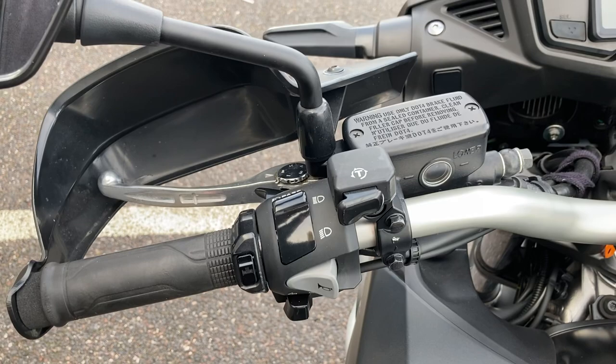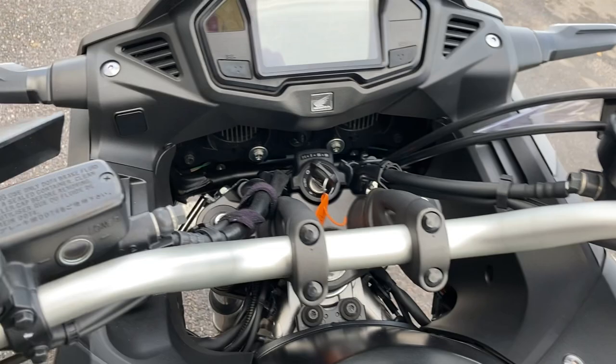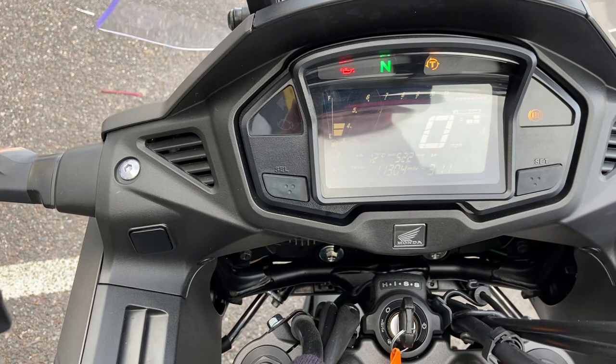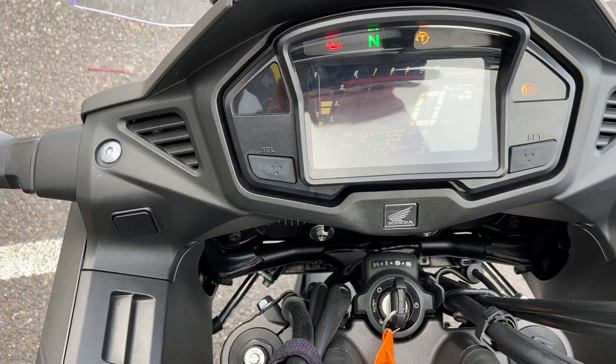Traction control is obviously a feature on this, and because of the off-road ability of the bike, if you wanted to, you can turn it off — so that's another benefit. The bike also comes with the Honda HISS system — that's a Honda Immobiliser Security System — so a built-in immobiliser. And a very comprehensive digital dash: digital speedo, digital rev counter, digital fuel gauge, traction control indicator, temperature gauge — all the mod cons you'd expect.